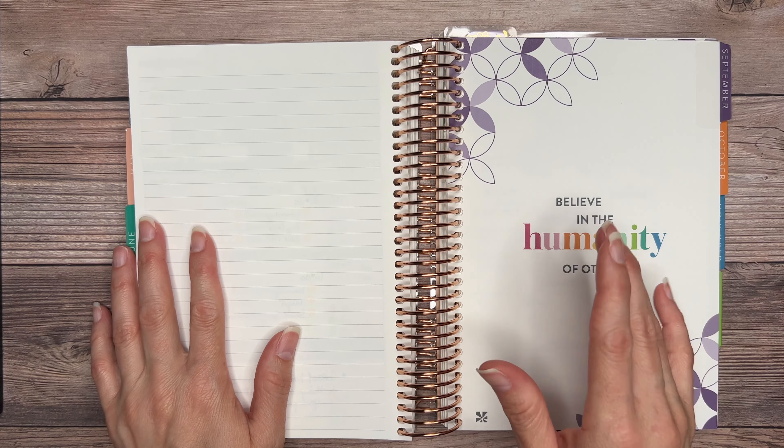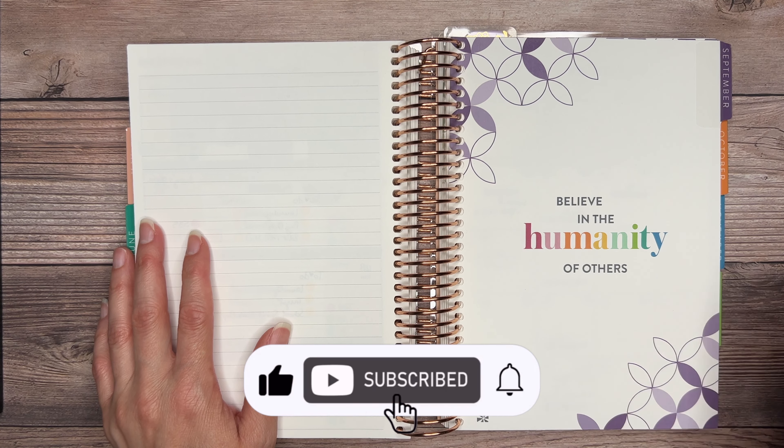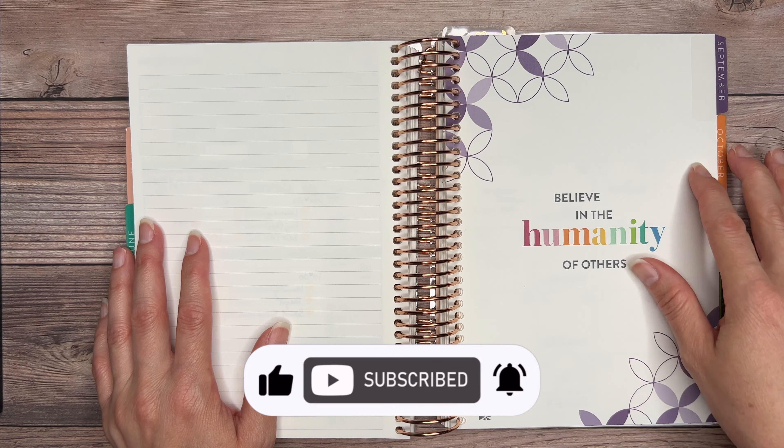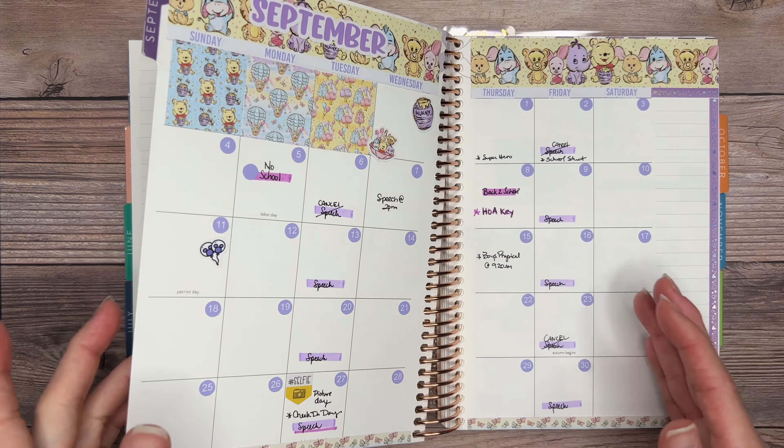Hi everyone and welcome back to the channel. If you're new here, welcome, and I hope you decide to join our adventures by clicking on that red subscribe button down below. If you click the bell notification button it will notify you the next time that I post a new video.